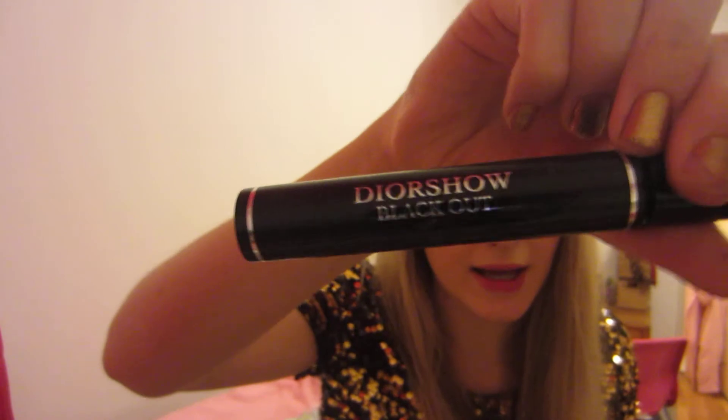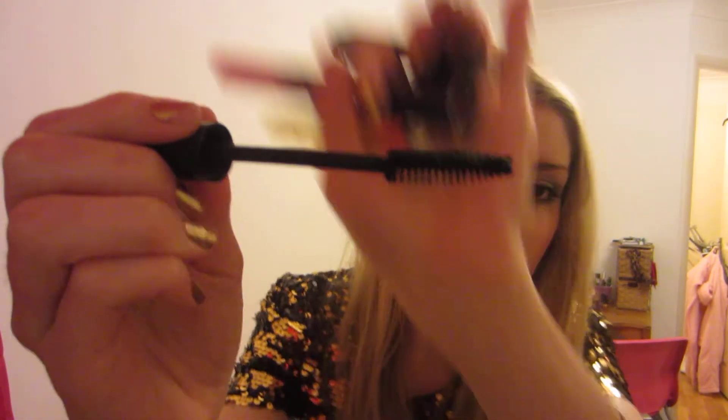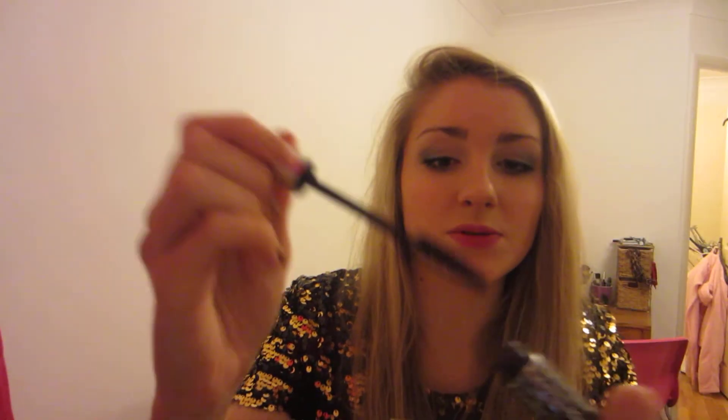This is the Dior Show Blackout — I love this mascara, it's got the biggest brush in the world. It's just huge and amazing. Will always love this one. And I have another Dior Show one, this is actually in the purple colour — again it's got a huge brush. This was a present but it's just dried up now.